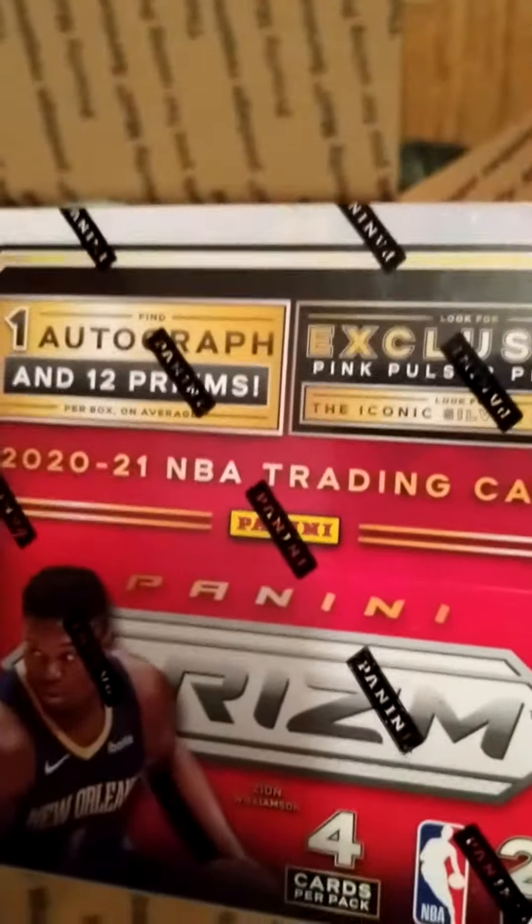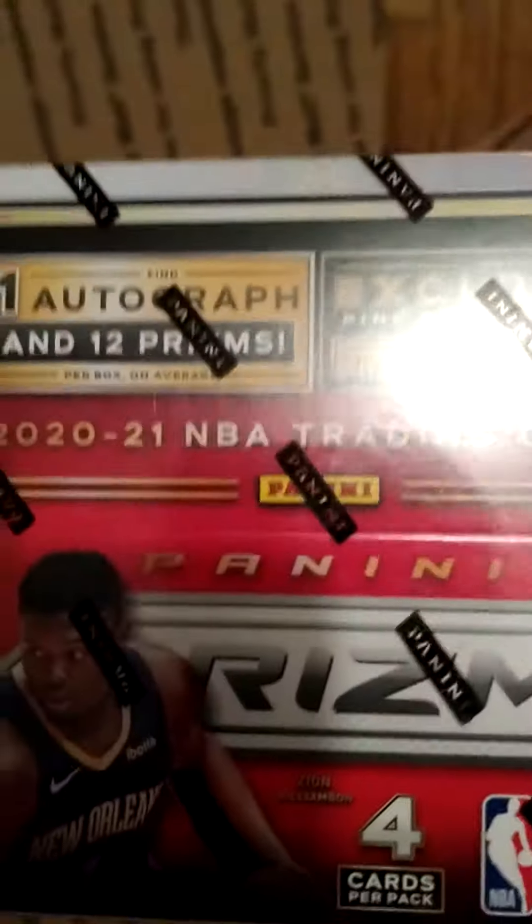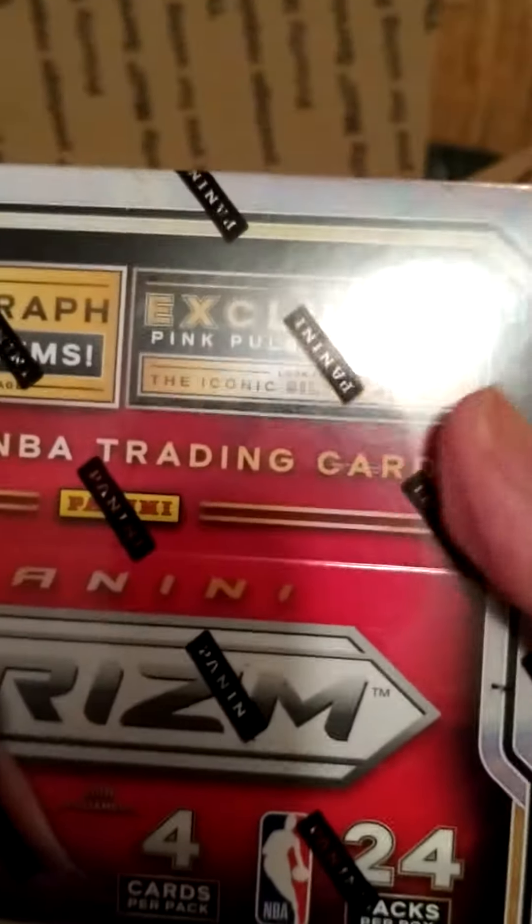Guaranteed one auto, 12 silver prisms, and you're looking for exclusive pink pulsars.